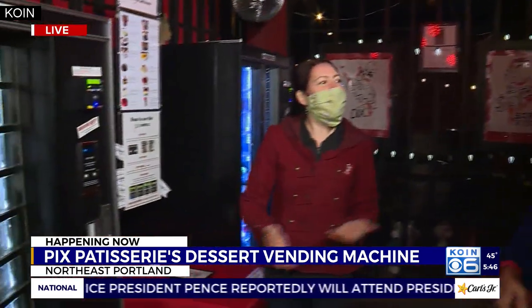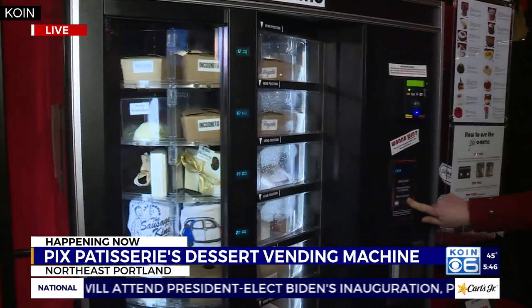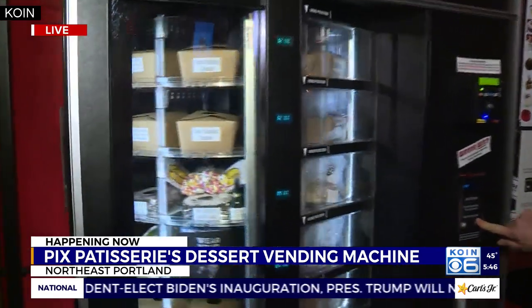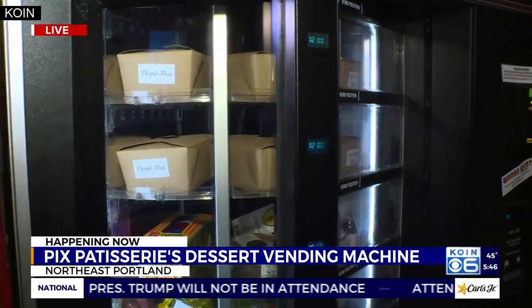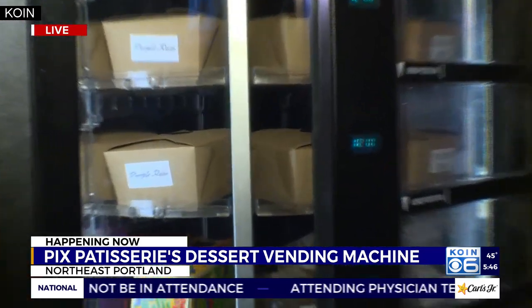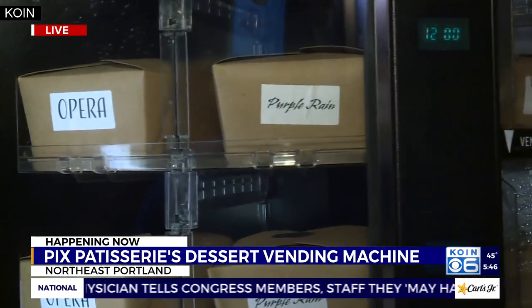Everybody comes 24 hours a day. When we were open, we could only be open for certain hours because we have to have a staff inside. We don't need anybody to sell you stuff — that's why it's contactless, perfect for the pandemic. Happy hour is 20% off all items from midnight to 4 a.m., and people are coming in all hours of the night.